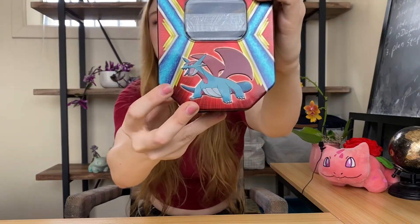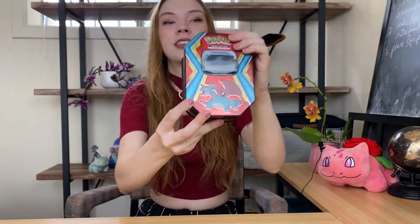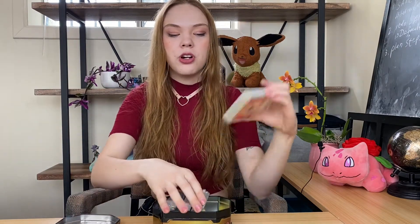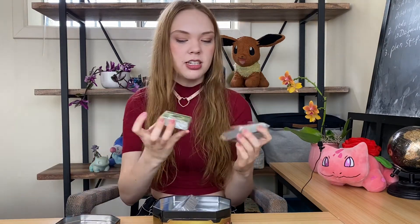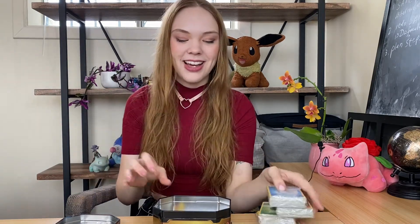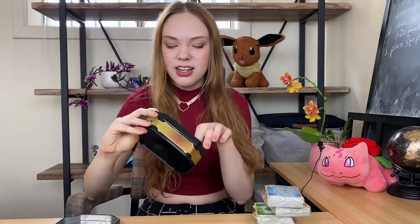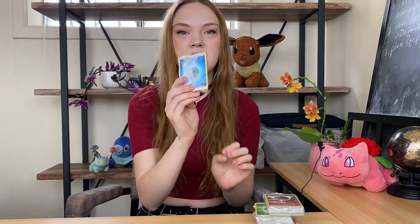This one has Salamence on it, and if we just open it right up, we have four packs of cards. And then the person I bought this from included some really cute little paper stars and stuff, which I love so much. They're so cute. I'm definitely going to keep these. Diving into the first pack, we can see that this one has a little water energy.